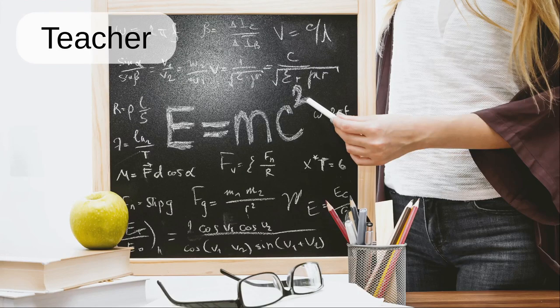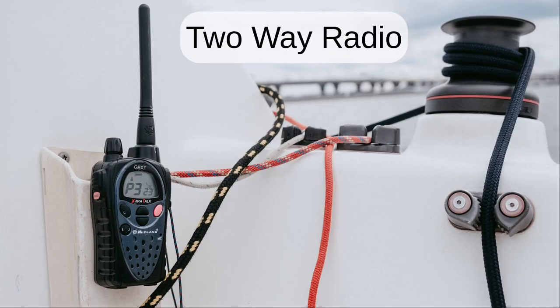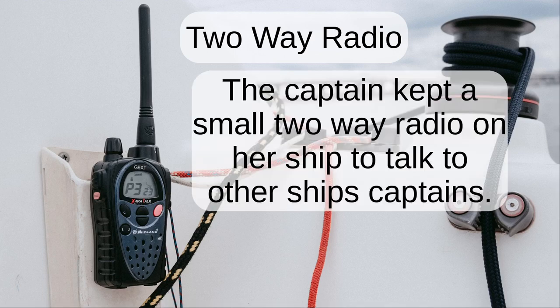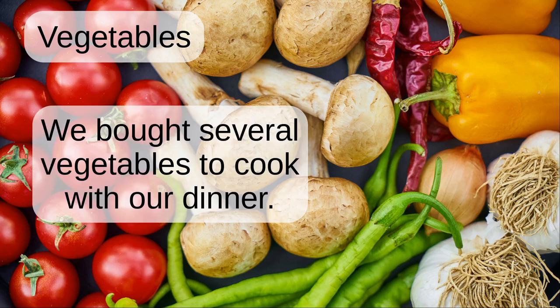Teacher. The teacher taught a lesson on maths and science. Two-way radio. The captain kept a small two-way radio on her ship to talk to other ship's captains. Vegetables. We bought several vegetables to cook with our dinner.